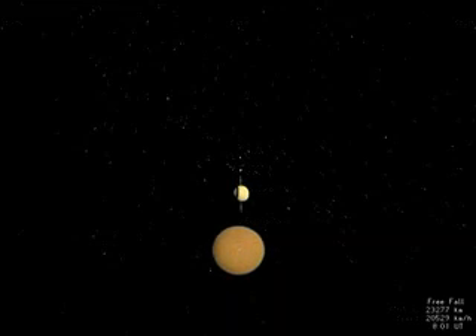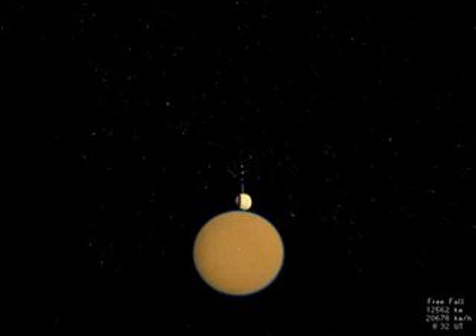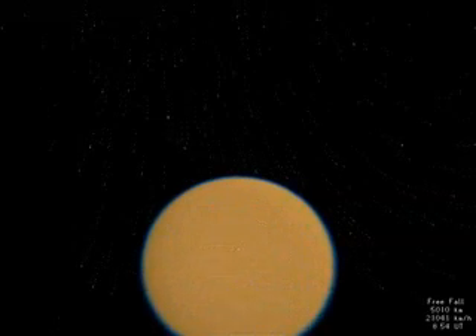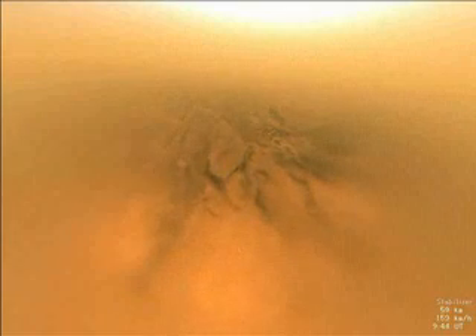Huygens' speed increases to near six kilometers per second, and Titan's disk quickly obscures our view of Saturn and its more intimate moons. As the probe enters Titan's atmosphere, the heat shield reduces the speed some 15-fold within a few minutes. The main parachute reduces the speed further. Fifteen minutes later, the smaller stabilizer chute allows a faster descent at first, but slows as Huygens enters the lower, denser part of Titan's atmosphere.